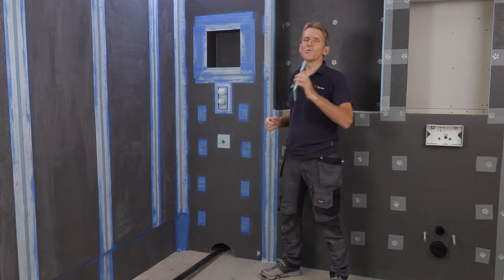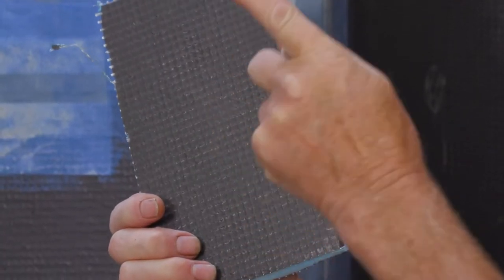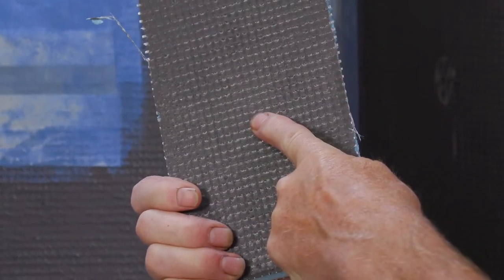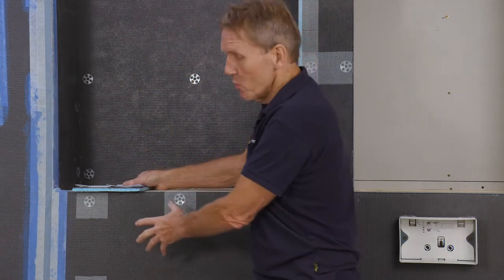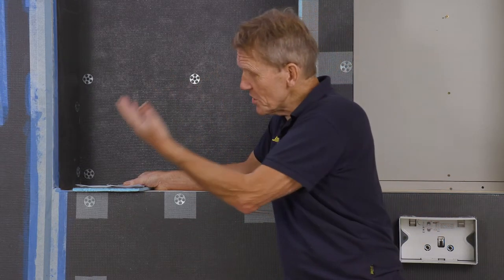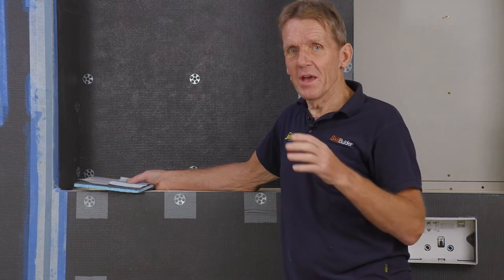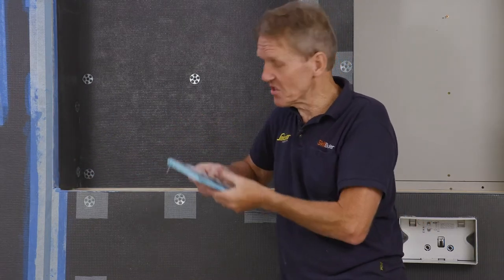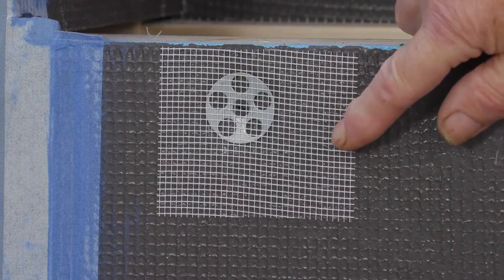We've got a completely waterproof surface here — water will not get through it, and by the time we've got the tiles, grout, and sealant on, it's a real belt-and-braces approach. Some people would use plasterboard, but I've been using elements board for a number of years and it's my firm preference. Outside the wet area, across the rest of the room, I'm just covering the fixing points and joins with alkali-resistant scrim tape, which will be covered with tile adhesive.